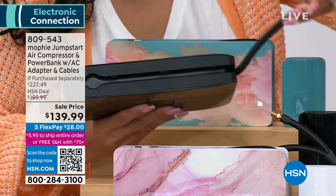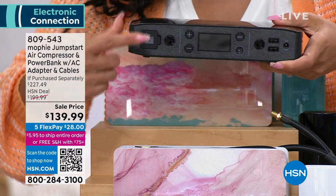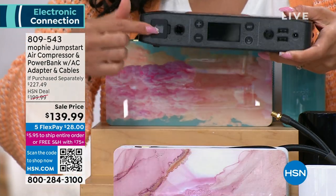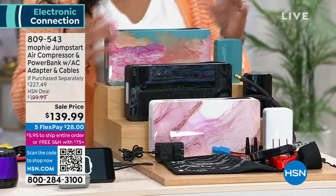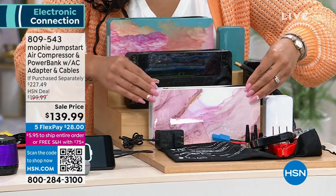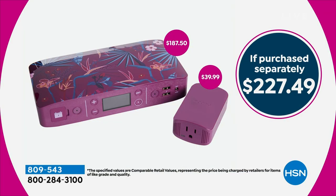Your air compressor is built in — just pop it out when you need it, slide it back in. There's a light and a button on the corner. On the front is where you plug in the jumper cables. There's an illuminated screen that shows you the percentage remaining, not just dots — it tells you exactly what percentage you have left. The AC inverter is now included. It's a $227 value if purchased separately; the AC inverter alone is $40, and you're getting everything for $139 — $60 off the HSN price.